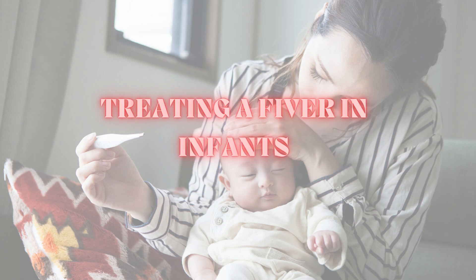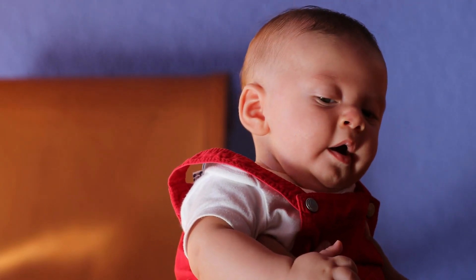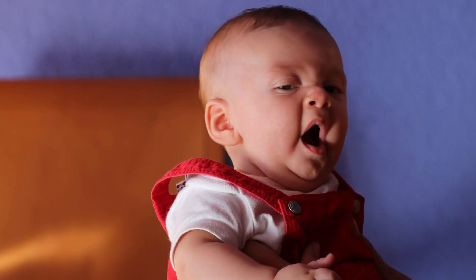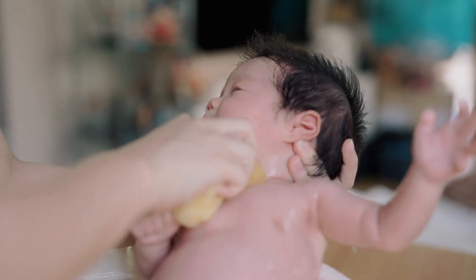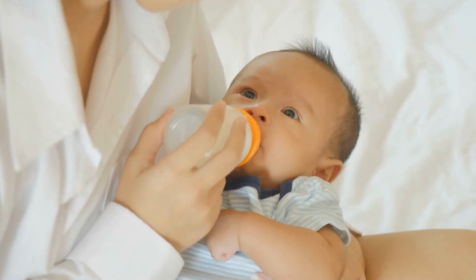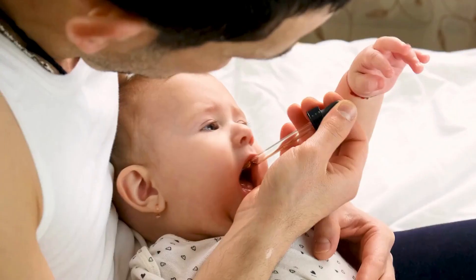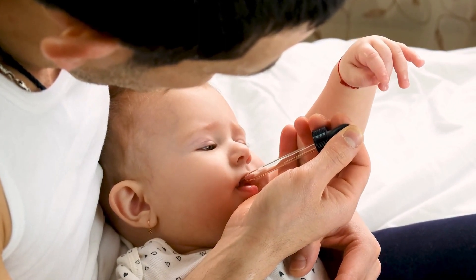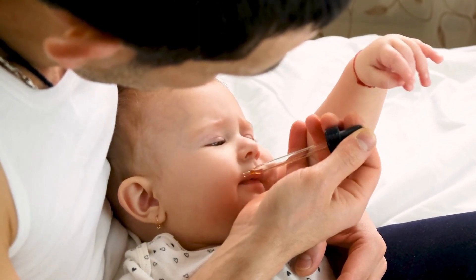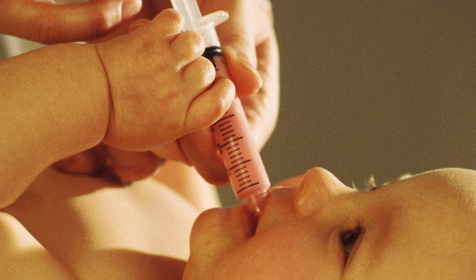Treating a fever in infants — what you need to know. If your baby has a fever, there are a few things you can do to help them feel better. You can try sponging your baby off with lukewarm water, as this can help reduce their fever. Make sure your baby is getting plenty of fluids to keep them hydrated and comfortable. Additionally, it's a good idea to have your baby's physician's recommended medicine for fevers on hand, and to administer it in the recommended doses.